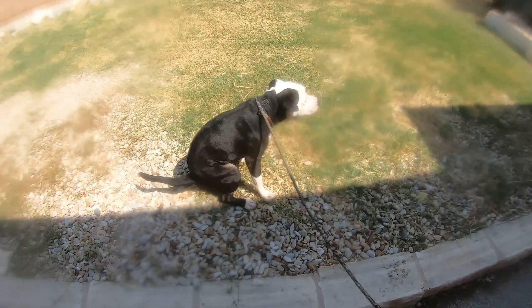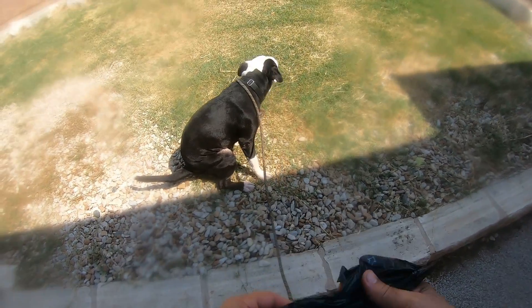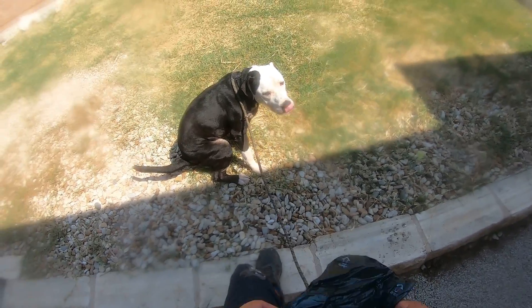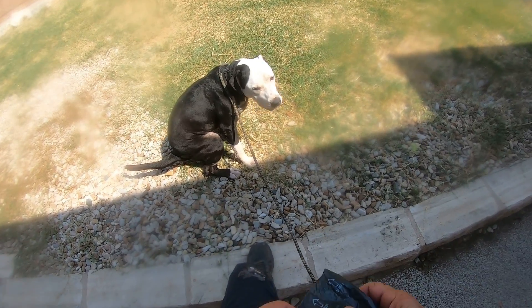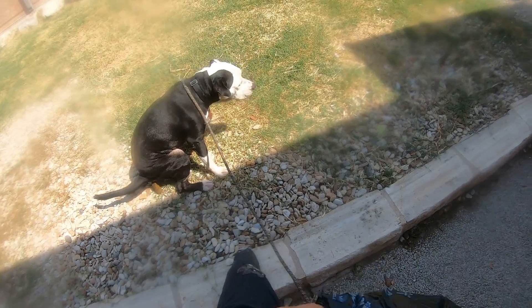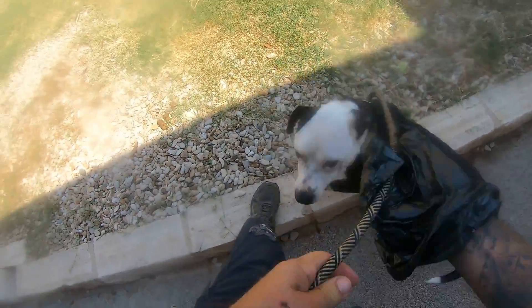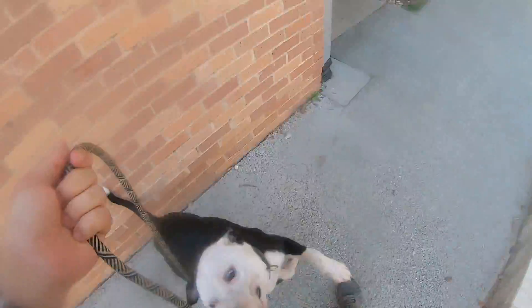He is one of our orange dots, but that's mainly because of shelter stress related issues. He is really, really wound up when he first gets out of the kennel and will bounce all over the place and maybe accidentally scratch somebody with his claws, but he is in no way aggressive or anything like that.